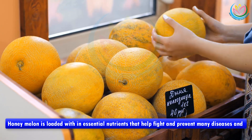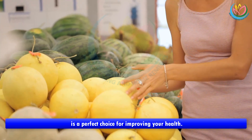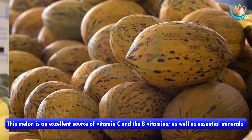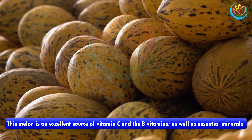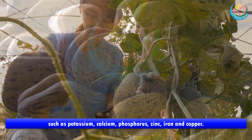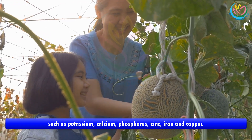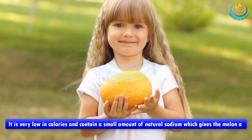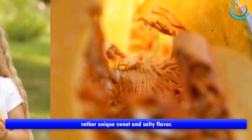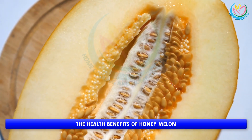Honey melon is loaded with essential nutrients that help fight and prevent many diseases, and is a perfect choice for improving your health. This melon is an excellent source of vitamin C and the B vitamins, as well as essential minerals such as potassium, calcium, phosphorus, zinc, iron, and copper. It is very low in calories and contains a small amount of natural sodium, which gives the melon a rather unique sweet and salty flavor.